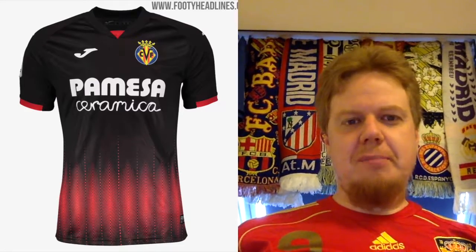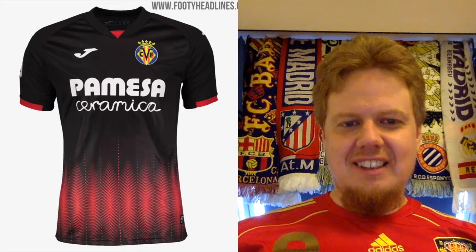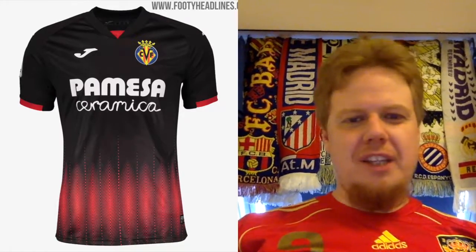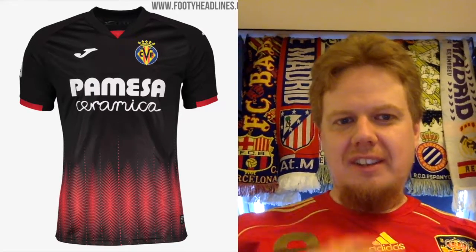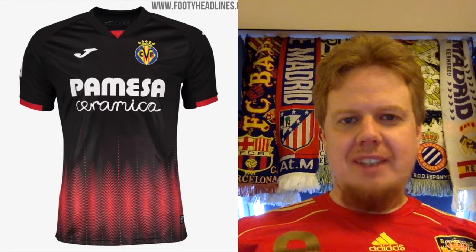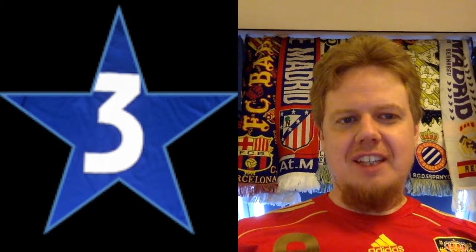The third jersey tries to tease me with the red and black, but I still don't like it. What is this on the bottom — what were you thinking? Keep it black. The inside color is all right, the other elements are all right, but no — 3 stars. I'm not going higher with that. Puma, you didn't deliver here.